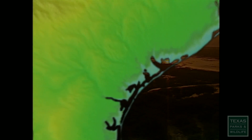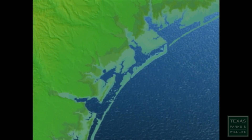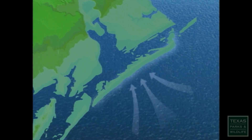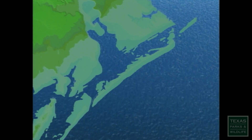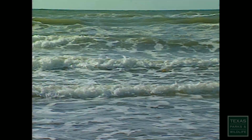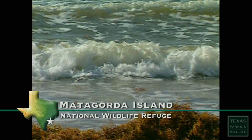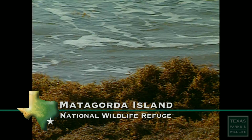Matagorda Island is one of the five major barrier islands on the Texas coast. They're called barrier islands because they're obstacles to the tremendous energy that comes in off the Gulf of Mexico between it and the delicate wetlands on the mainland. We get about 500 waves an hour come in on the beach. Each wave brings tons of water and tons of sand.